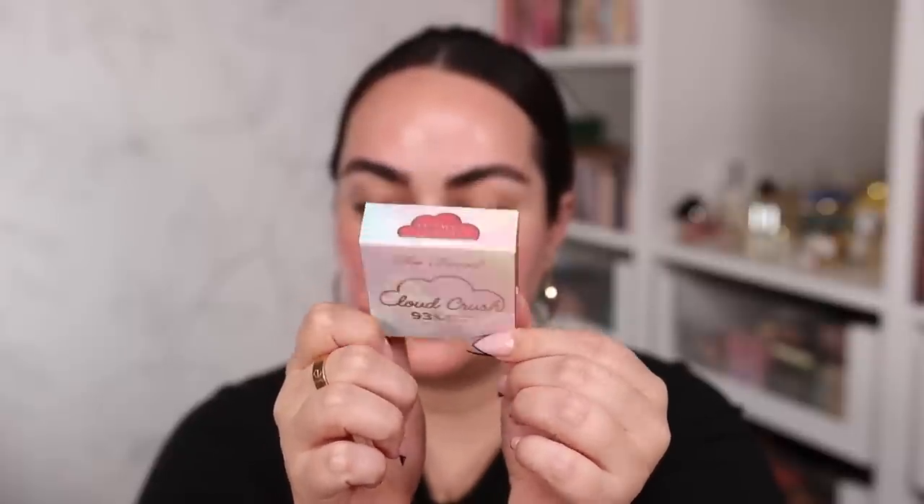From Too Faced I have been dying to try their new blushes, so I got the Cloud Crush Blurring Blush. I got mine in the shade Head in the Clouds — it's a diffused matte blush. I'm very pumped for this one.